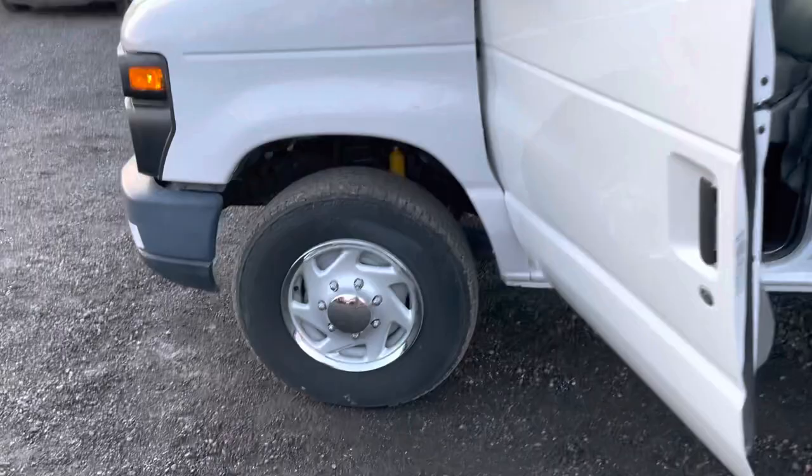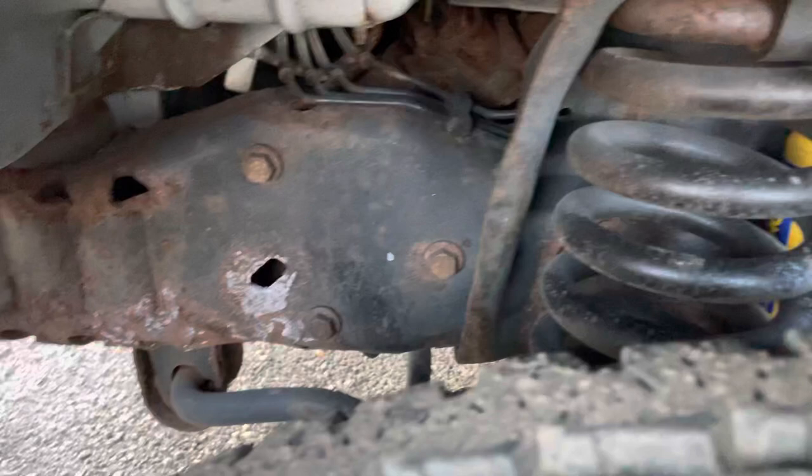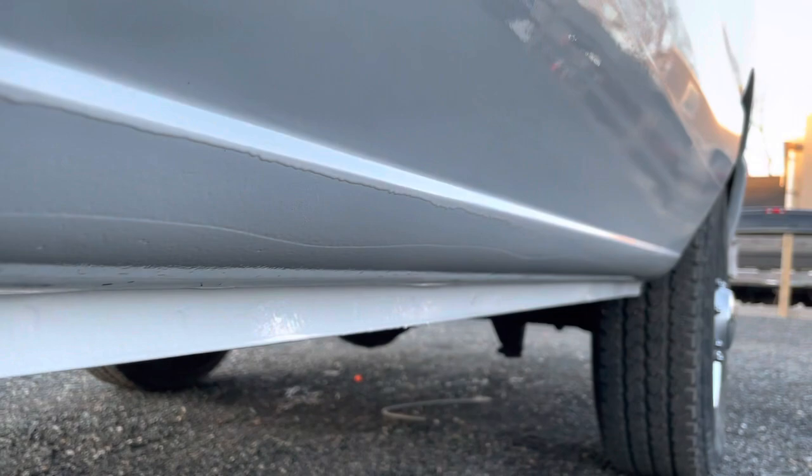The van overall is in good shape. As a one-owner vehicle it has good tires all the way around. As you can see, the frame's in nice condition with a little bit of surface rust in some areas, but pretty on par for a northern truck. Looking down the side, the rocker panels and doors are all in nice shape with no major rust showing.